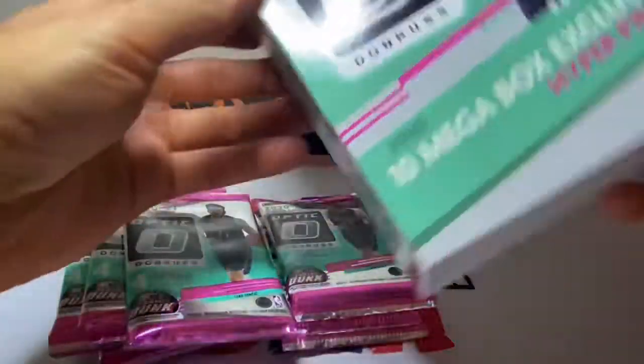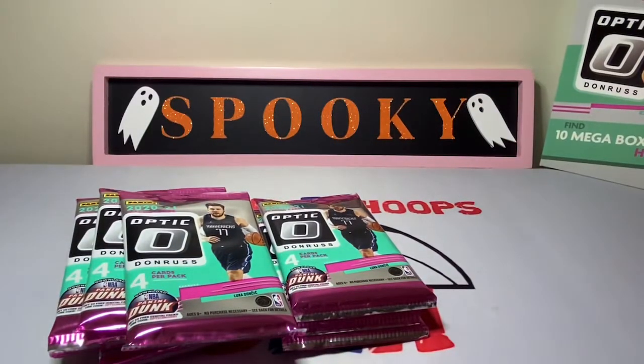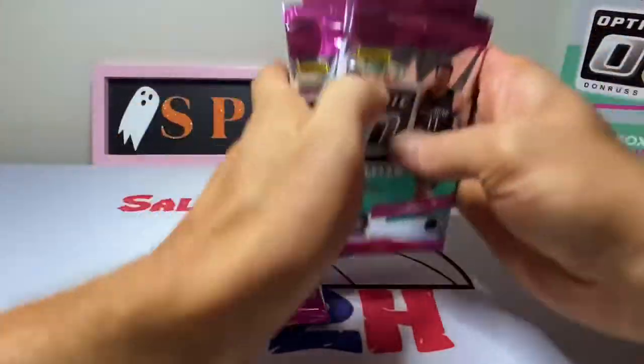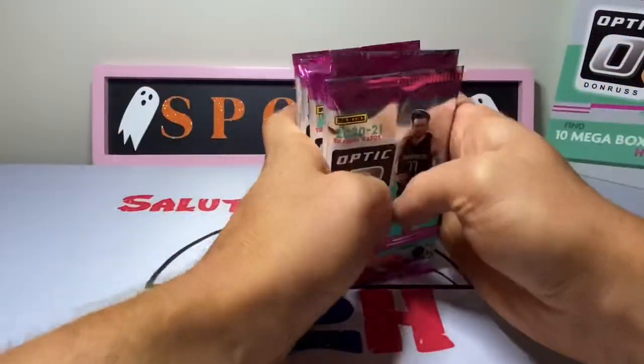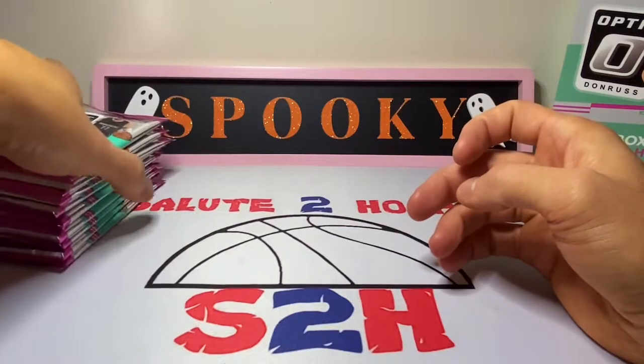Even the packaging is pretty sweet this year — that teal and pink vibe we got going on. Been a while since I got my hands on some Optic, so let's just get right into it.